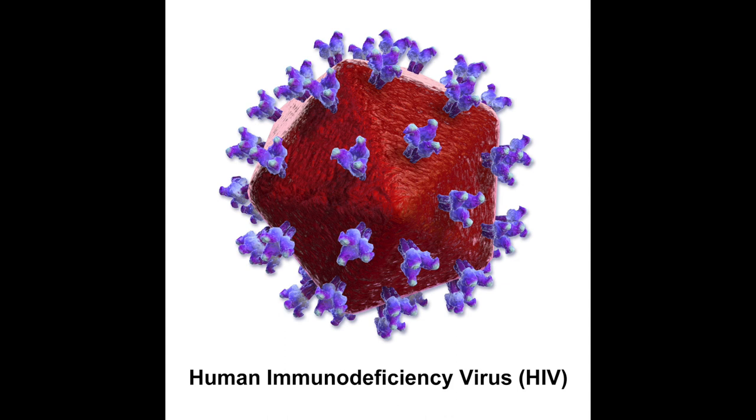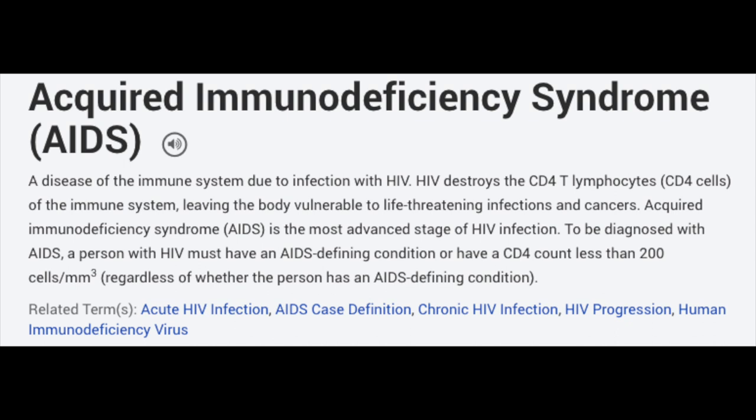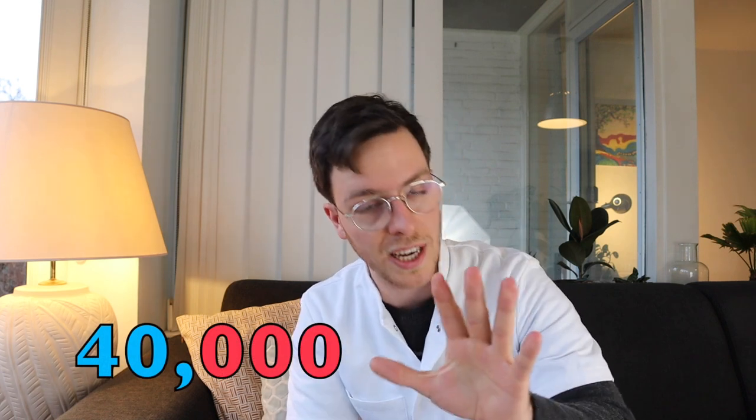This brings us to the first STD: HIV, which stands for Human Immunodeficiency Virus, which can cause AIDS, which stands for Acquired Immunodeficiency Syndrome. It's maybe the best known STD and has 40,000 new cases each and every year in the US alone.